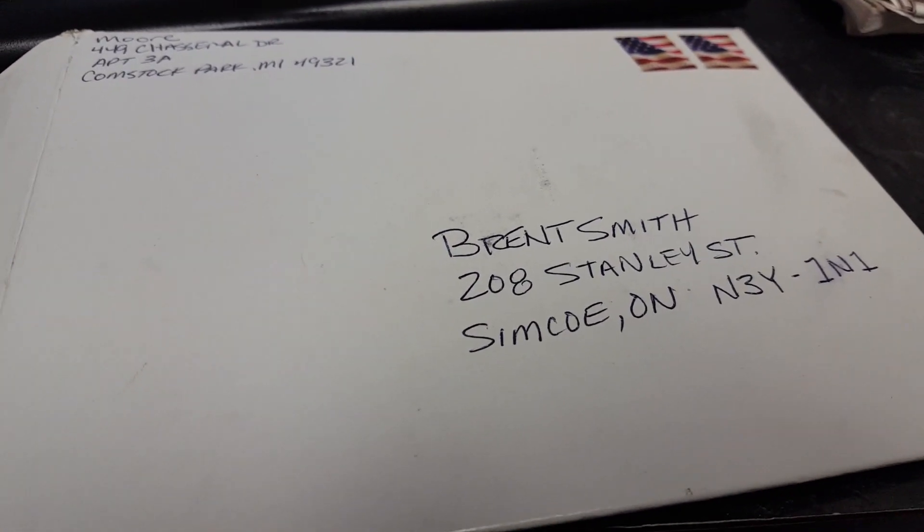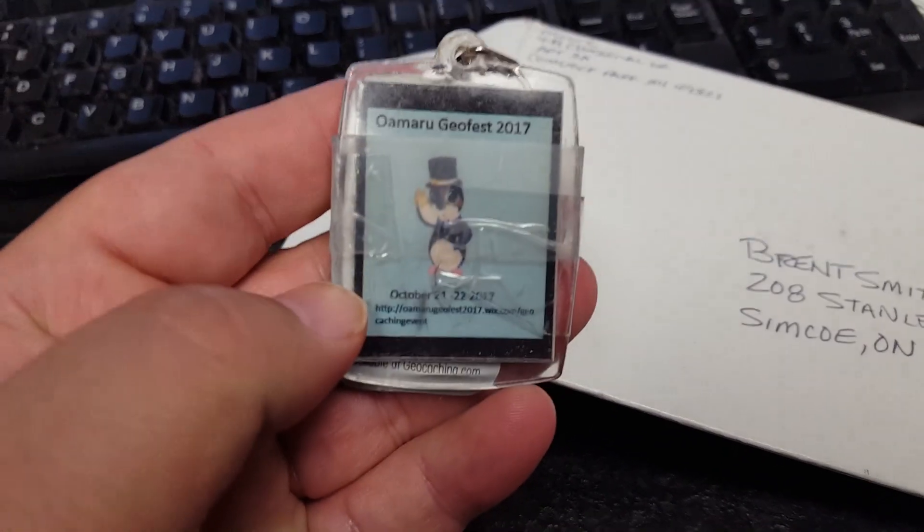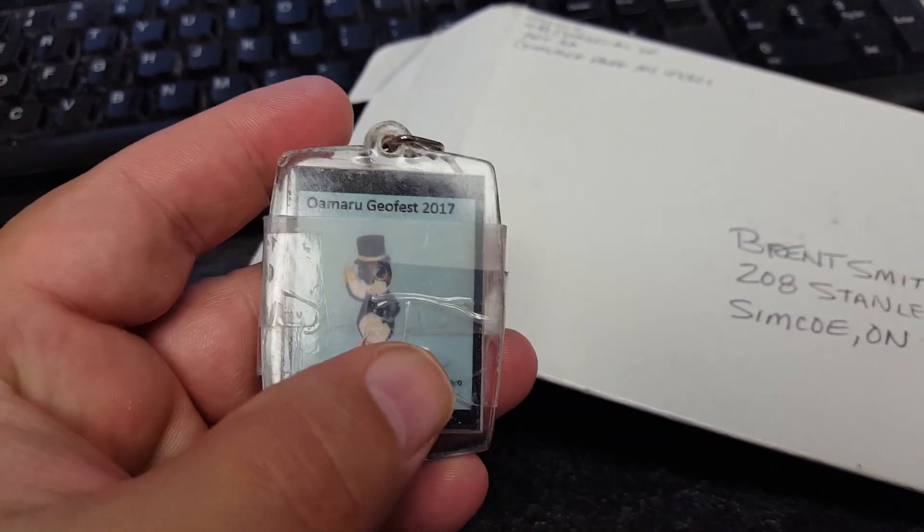Today I got a package in the mail from Neil Moore. There it is — the Almaroo GeoFest 2017 travel book for vloggers. I'm going to take it around and shoot some video with it around Simcoe, Ontario, Canada, one of the many places on its journey, take some pictures, and add to the trackable page before I send it off. I believe I'm sending it to Moto Joe in New Mexico after this.